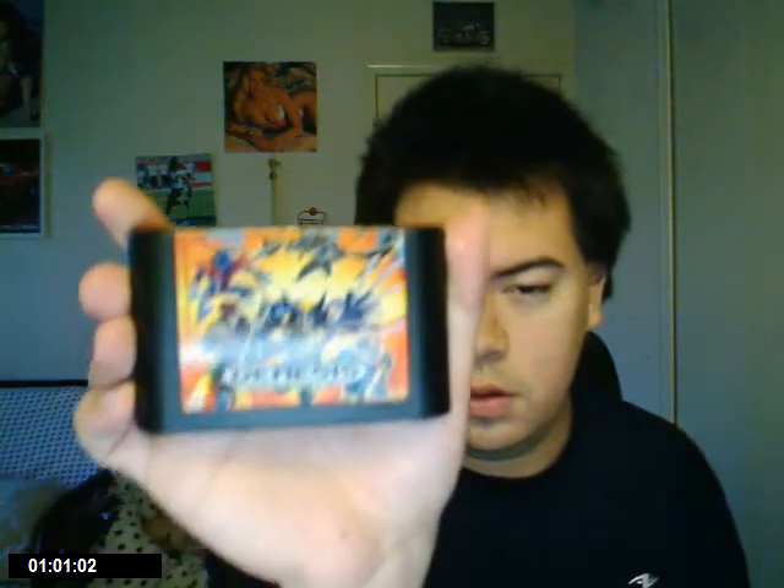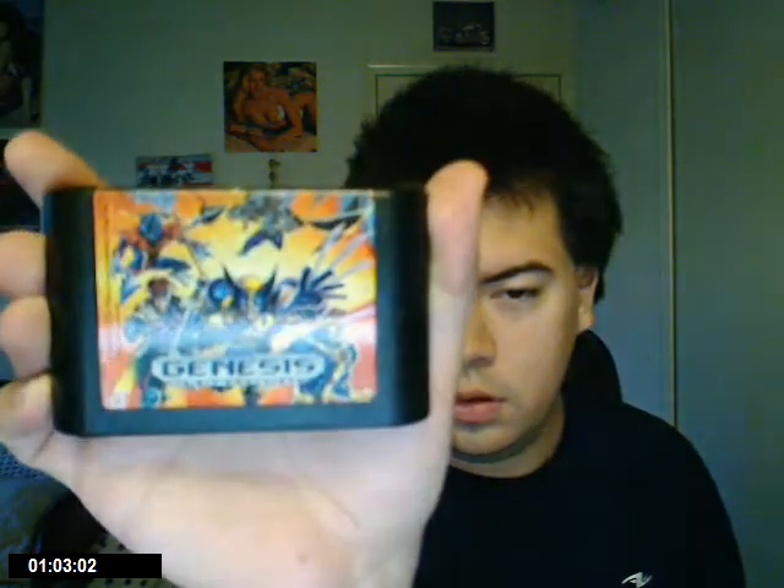X-Men. That's all I have from the Sega Genesis, and those are the new ones that you saw — the last three.